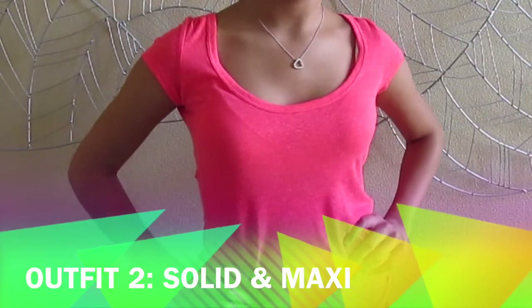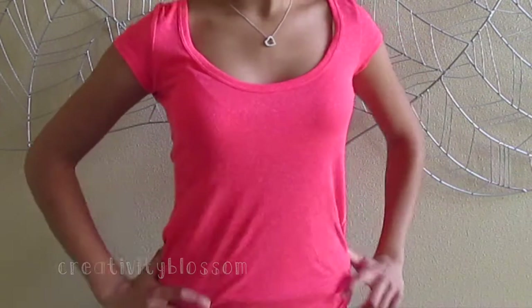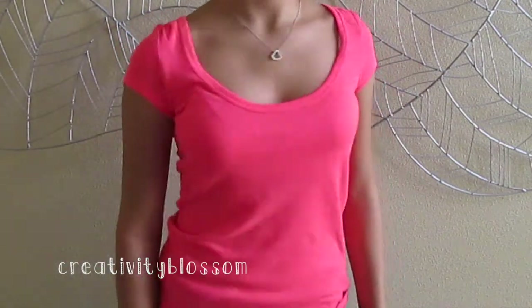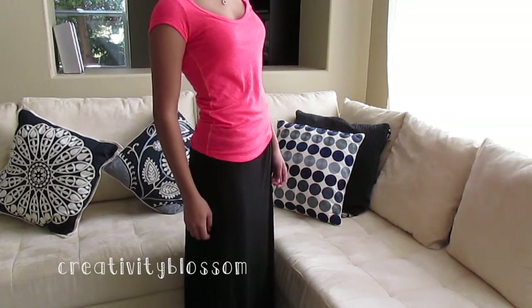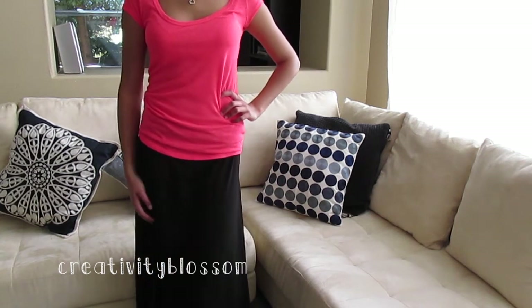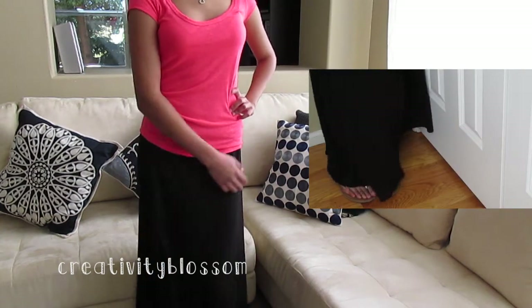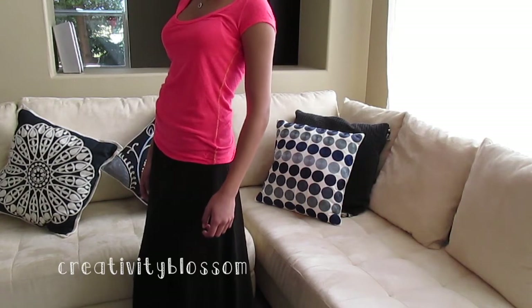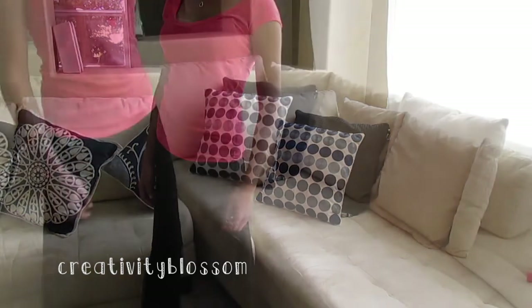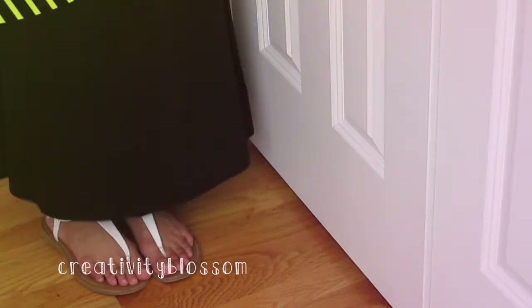This second outfit is just a solid maxi outfit. I paired some solid colors with a maxi skirt. It's super comfortable and casual. This bright pink scoop neck top is from American Eagle and it's one of their casual tees that was in my yearly favorites. This maxi skirt is super soft, comfortable, and really lightweight, and it is from Gap. This is just a really nice lounging lazy day outfit and the sandals are from Famous Footwear.